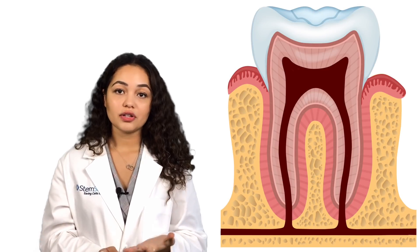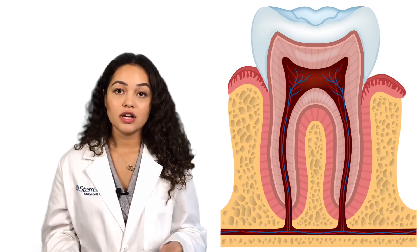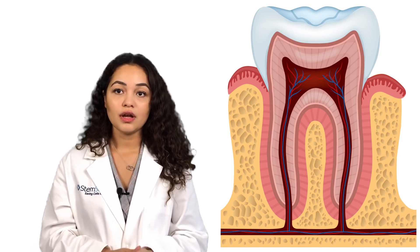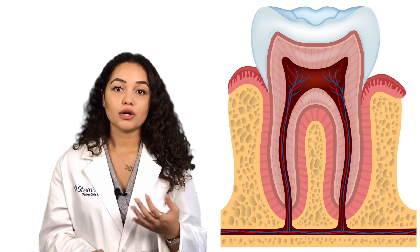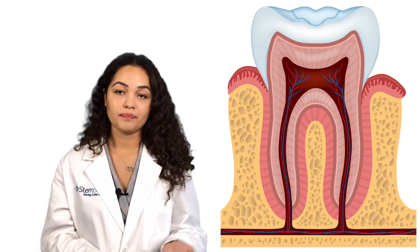Using a biological hydrogel which stimulates angiogenesis — the formation of blood vessels — researchers seeded the gel with dental pulp stem cells from a healthy tooth. The results showed not only the restoration of healthy pulp, but also the regeneration of dentin, which is the hard part of the tooth.